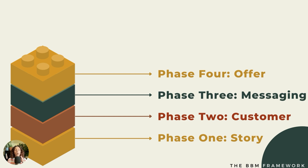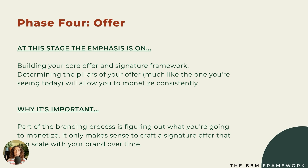The fourth phase is all about designing your offer. Up until this point, we haven't even talked about what people are paying you for. We've been focusing on who you are, bringing that into the brand, understanding your ideal customer — their strengths, weaknesses, desires, and struggles — and creating messaging that connects the two. Now we're thinking about what offer you can give that person to support them on their journey. Building your core offer and your signature framework is very important at this stage.